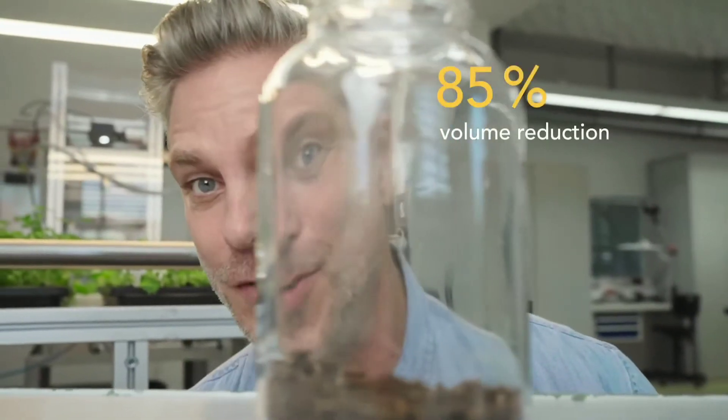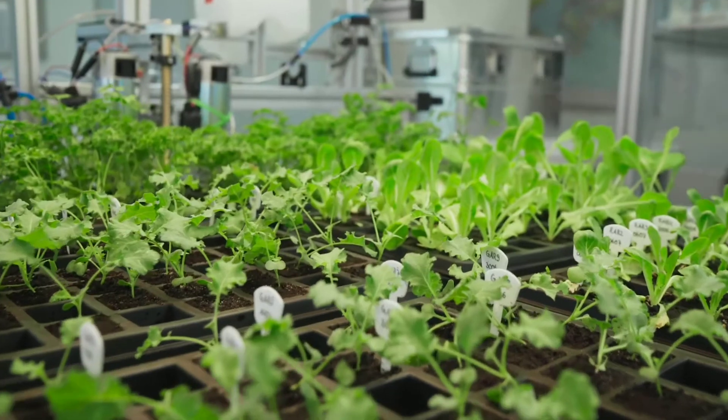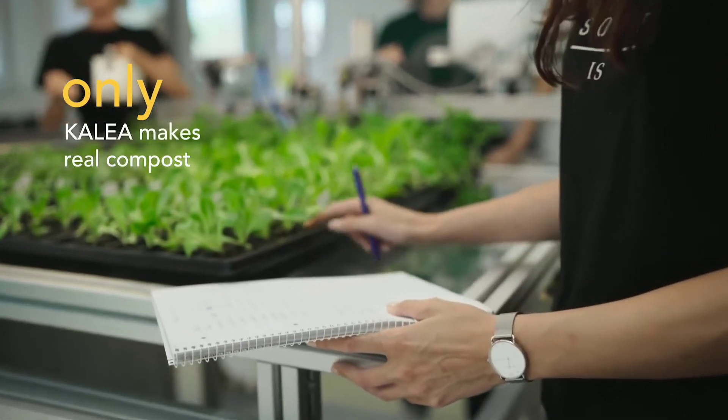Composting reduces the volume by about 85%. But mind the gap — see these beauties growing? You can kill them with kindness, because not everything that is called compost is real compost. Some machines you can find on the market only shred and dry, which can be toxic to your plants.